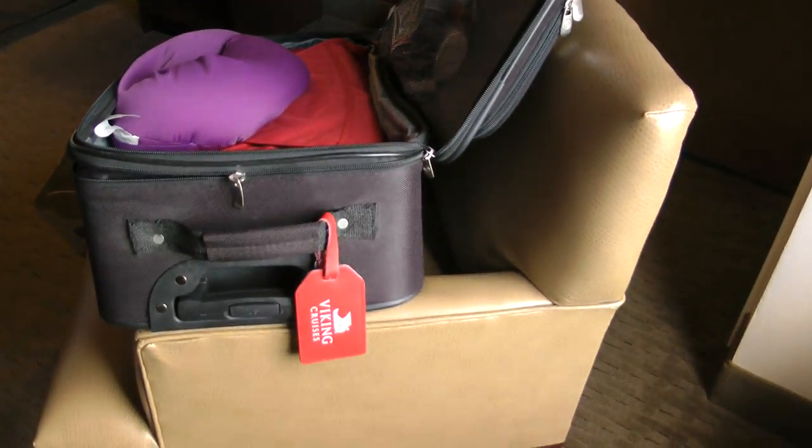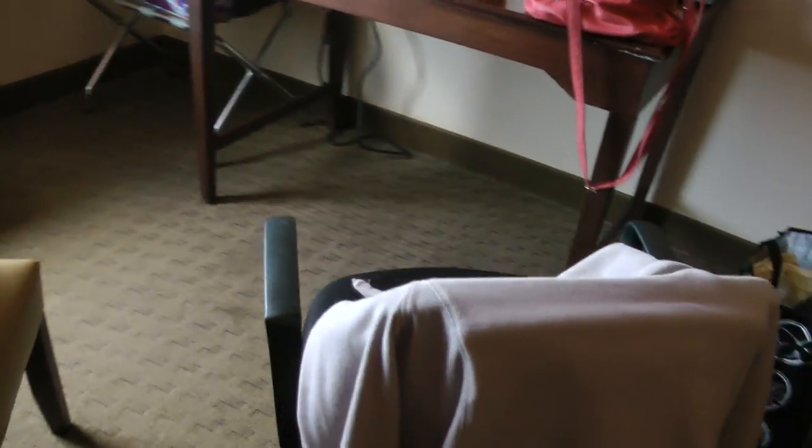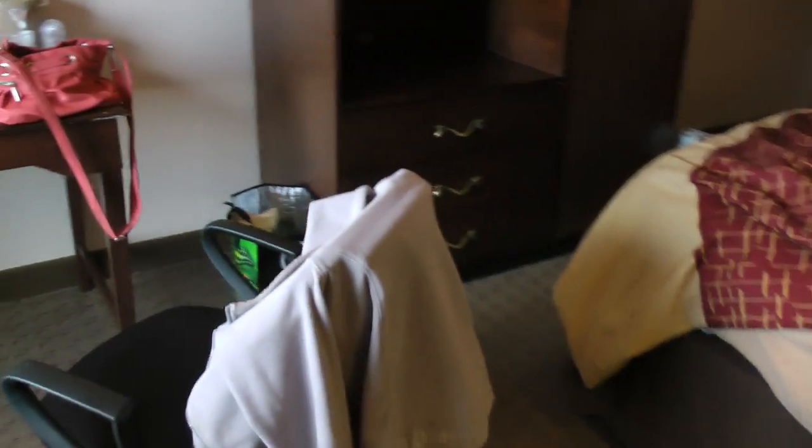And this is the furniture. They do have a chair and an office-type chair. And a desk there. So it does have some furniture.